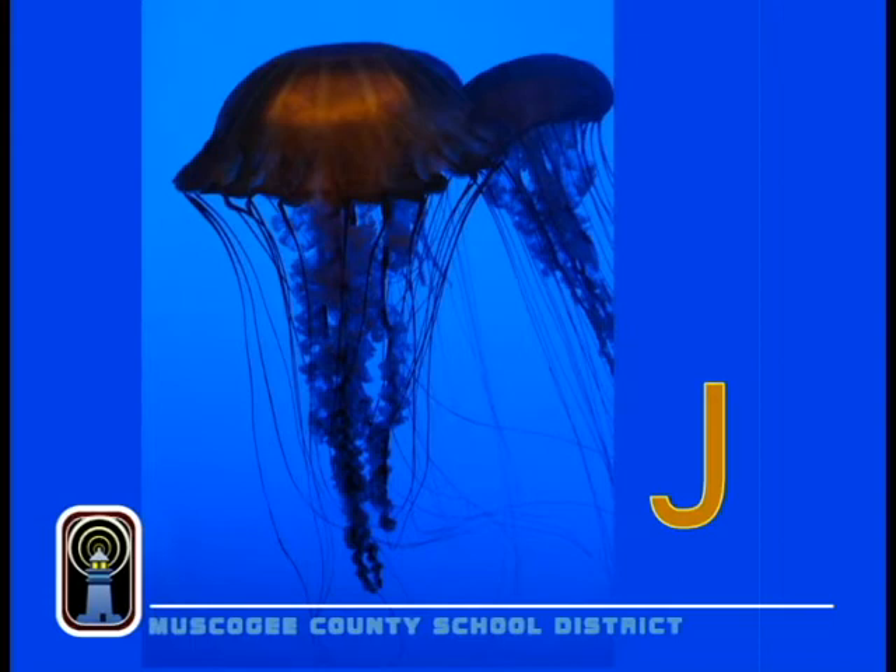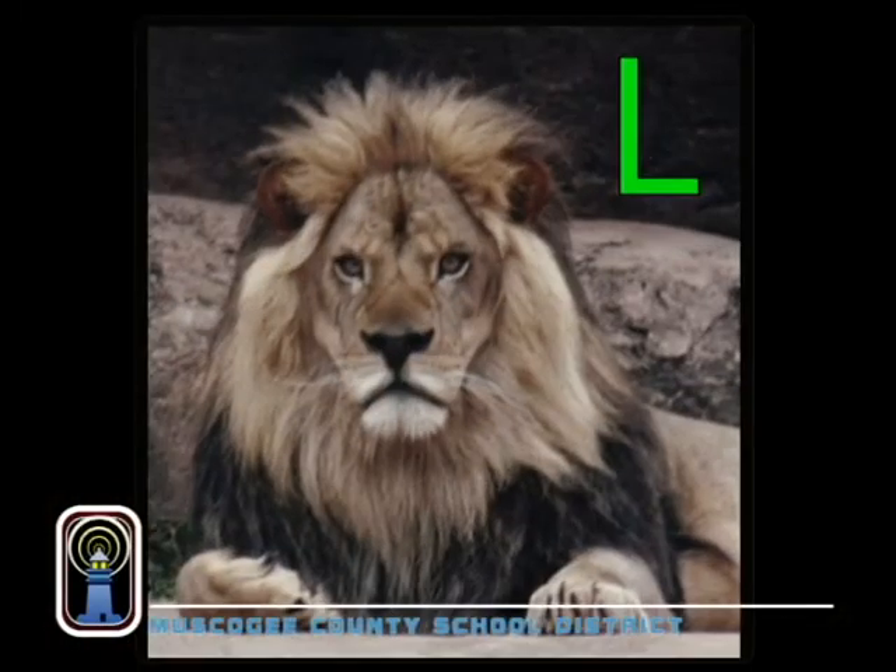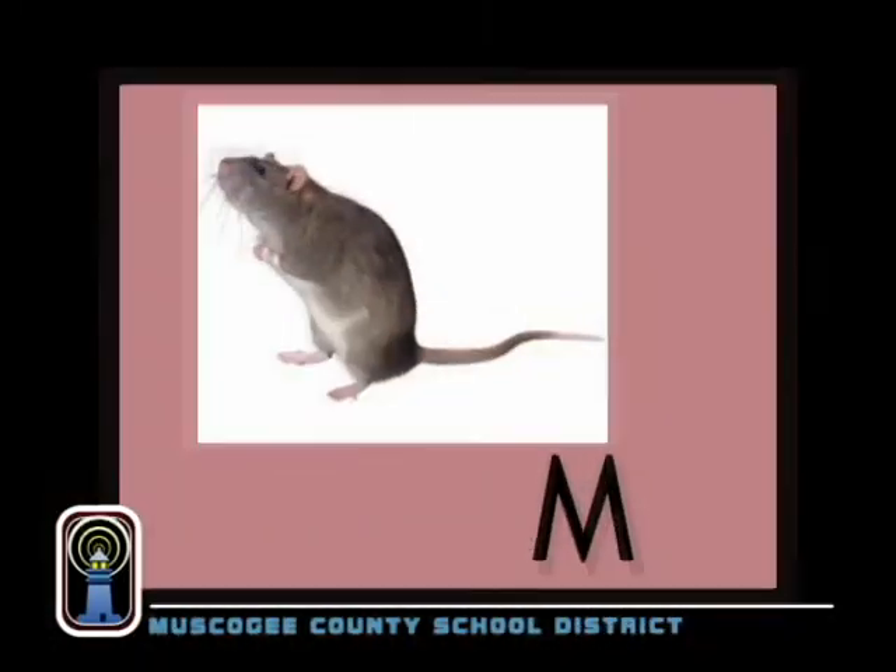J is for jellyfish. They can really sting. If it happens to you, you won't want to sing. K is for kangaroos. They like to hop it. They carry their children in their pocket. L is for lion, the jungle's king. When he leaps, he takes a great spring.